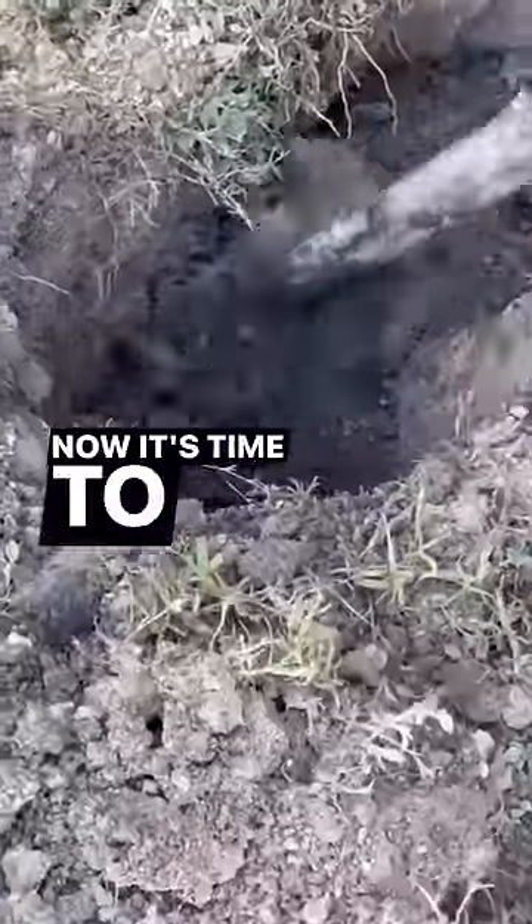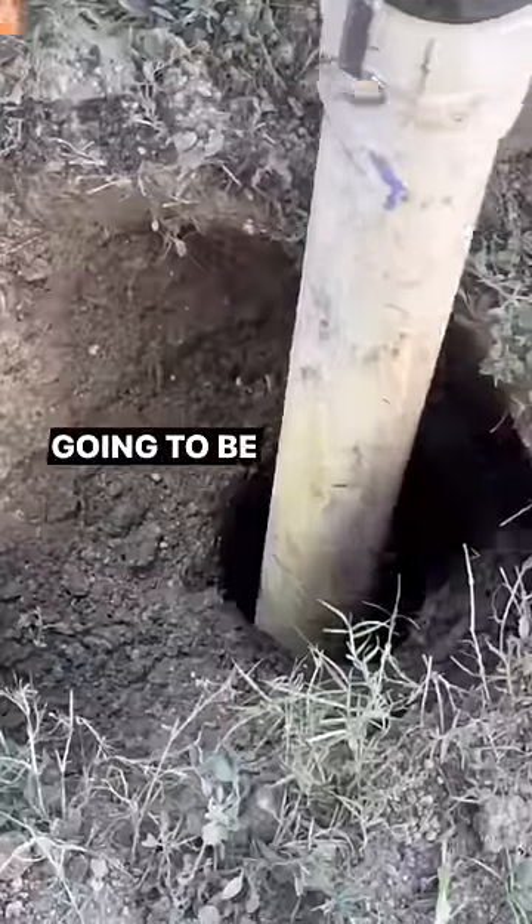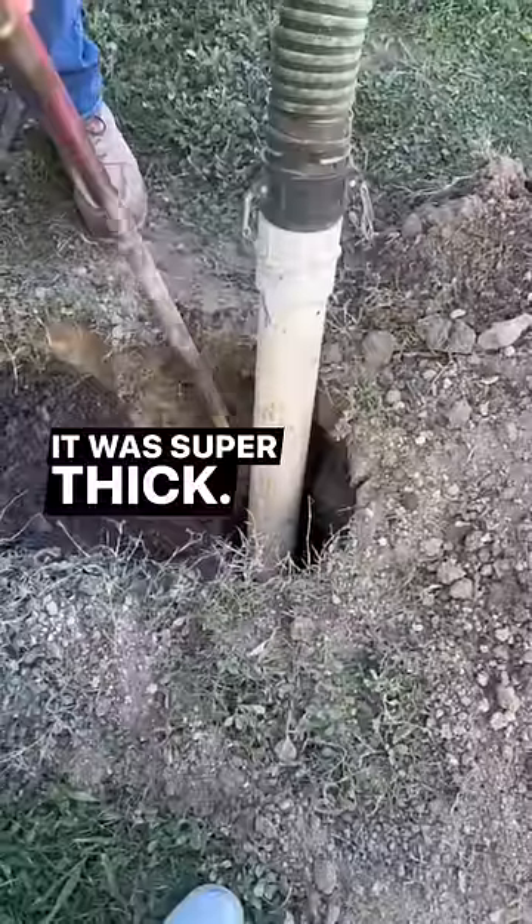I found the septic tank. Now it's time to find the lid — found it. It's a pretty small lid, which is telling me this is probably gonna be a small tank. Popped open the lid and started pumping it down. It was super thick.